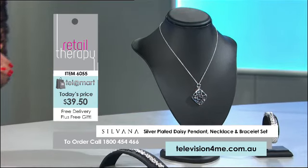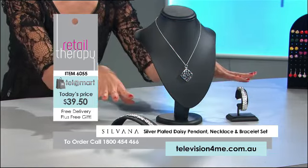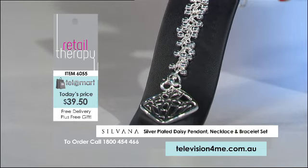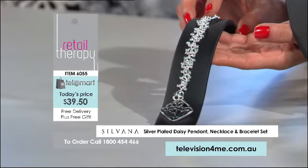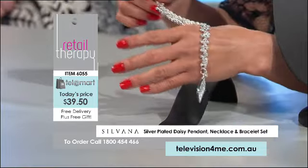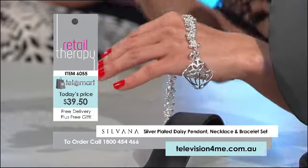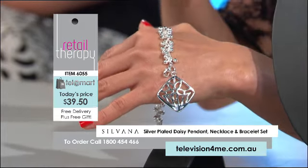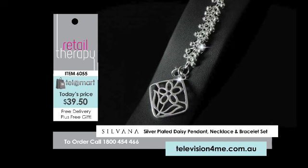The pendant is 2.5 by 2.5 centimetres. You get the pendant, necklace, and then the bracelet as well — absolutely phenomenal value. The bracelet is fun, it's flirty — like a multi-bauble charm bracelet. You're looking at 19 centimetres on a cable link belcher chain. You've got all of these little rondelles of beautiful silver plating, giving you that absolute sparkle and shine that only that silver tone can give.